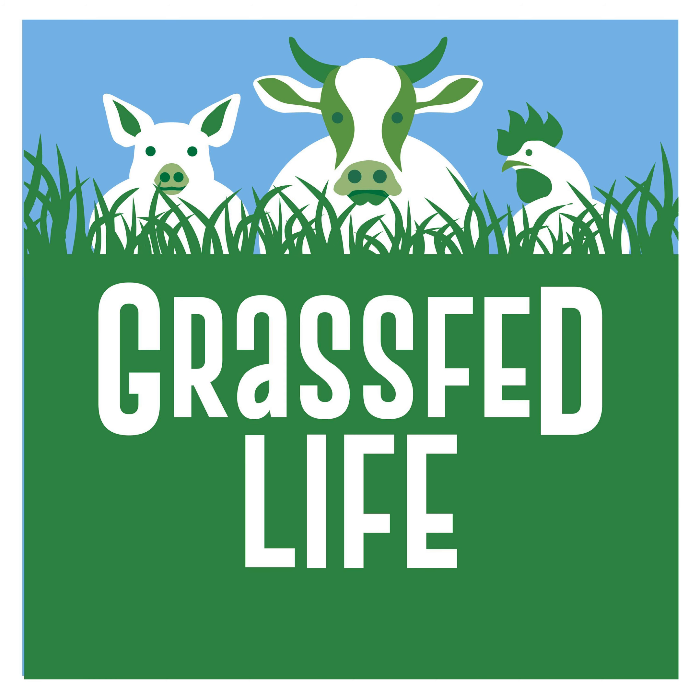Welcome to Grass-Fed Life. I'm your host, Diego — D-I-E-G-O. Today's episode is a preview episode where you're going to get an inside listen on some of the content that Grass-Fed Life insiders get access to.